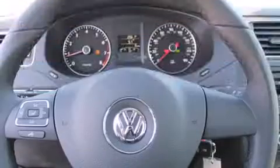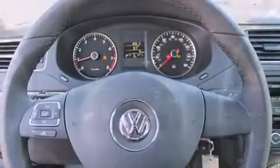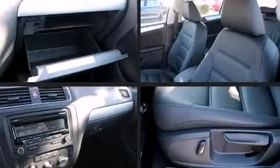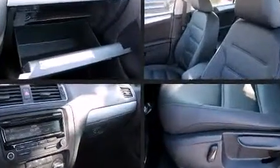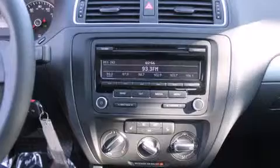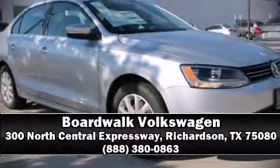Volkswagen ensures the safety and security of its passengers with equipment such as dual front impact airbags with occupant sensing airbag, front side impact airbags, traction control, brake assist, a security system, and four-wheel disc brakes with ABS. With electronic stability control supplementing mechanical systems, you'll maintain precise command of the roadway. Please don't hesitate to give us a call.